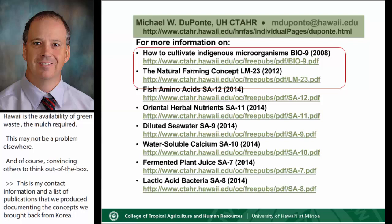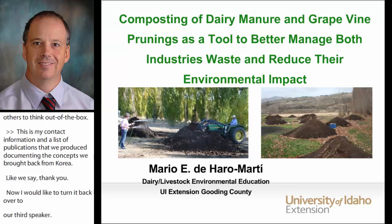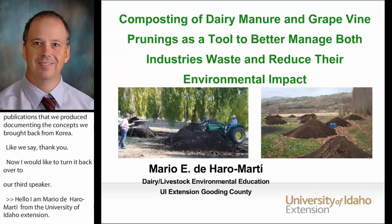I'm Mario D'Ara from the University of Idaho Extension and let's talk about how mixing grape and vine prunings and dairy manure affect the composting process and the final product.